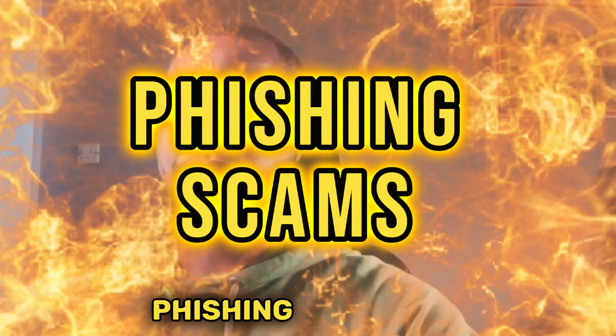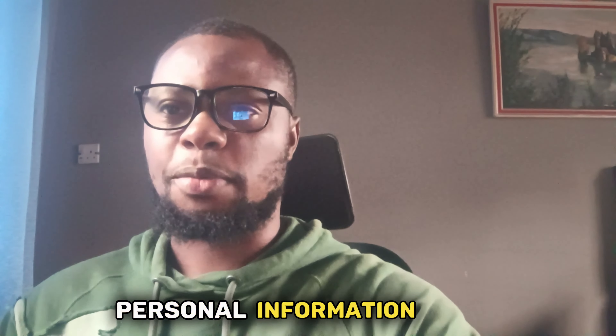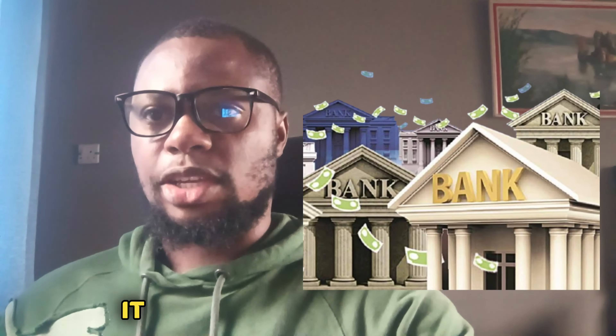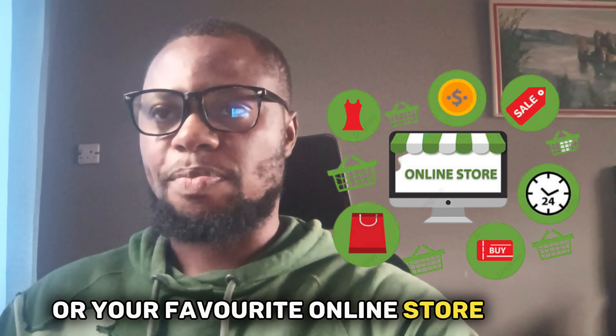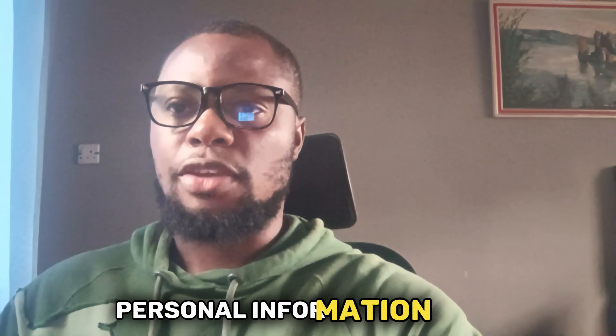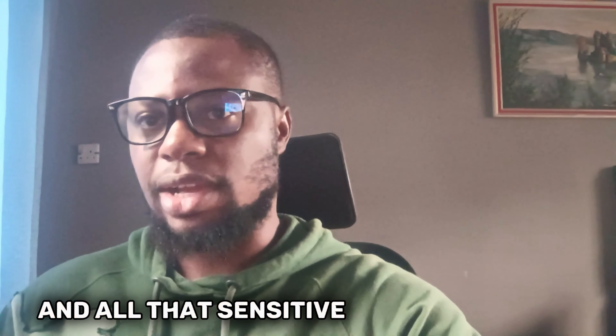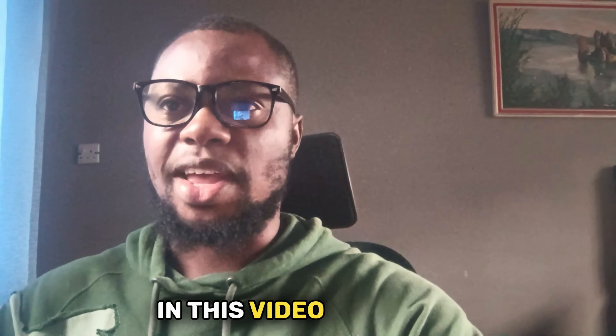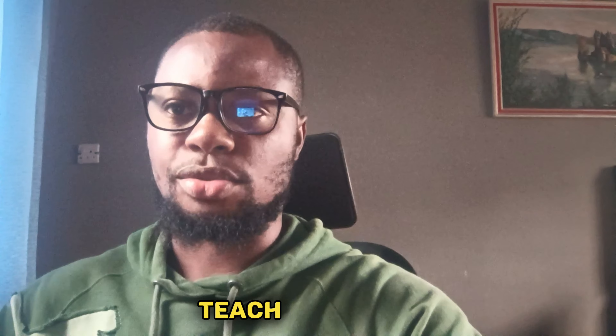Hey, what's up guys, welcome back to my channel. Today I am going to show you how to spot and avoid phishing scams that can potentially steal your personal information and your money. Phishing is a type of cyber attack where hackers send you fake emails, text messages, and calls, pretending to be someone that you trust — like your bank, your boss, or your favorite online store. They try to trick you into clicking on a link, opening an attachment, or giving your personal information like your password, your PIN, your credit card numbers, and other sensitive data.